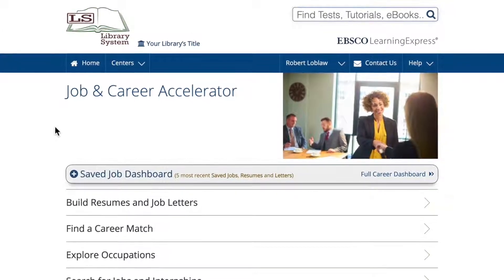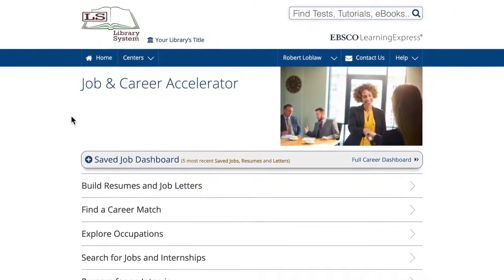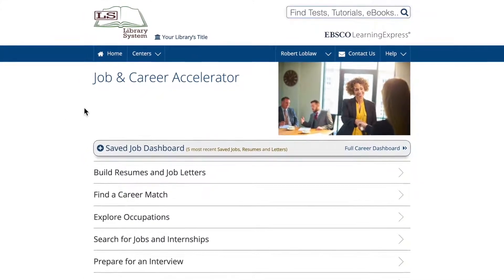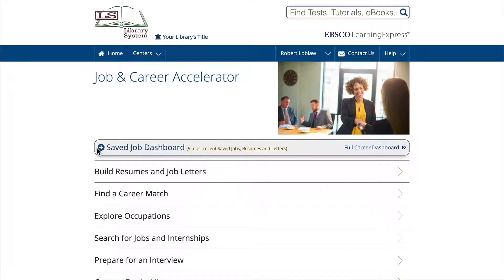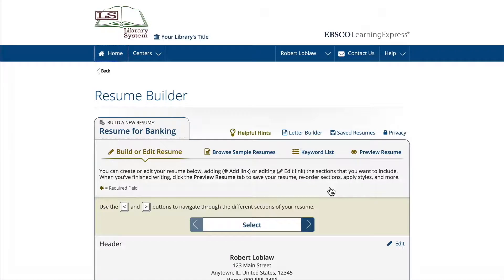Remember that few people have one resume that works for every job they apply to. You may want to go back to the Resume Builder several times during your job search to create new versions of your resume, making changes and tweaks which will get you hired for the job you're targeting.